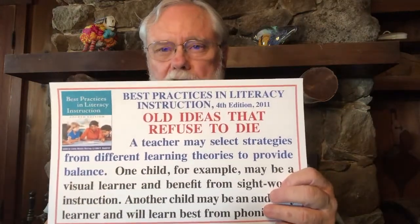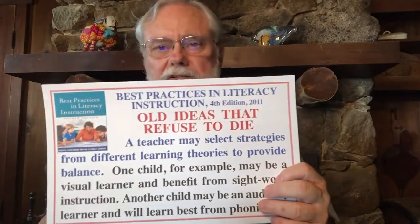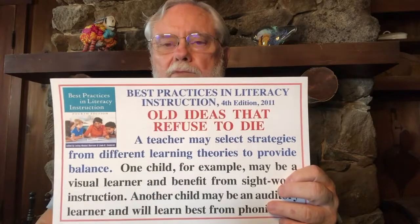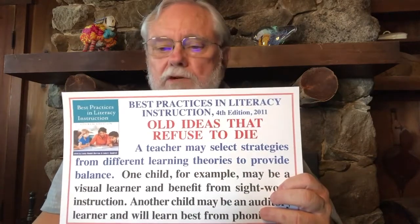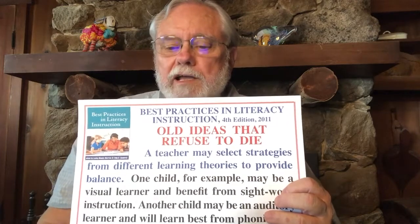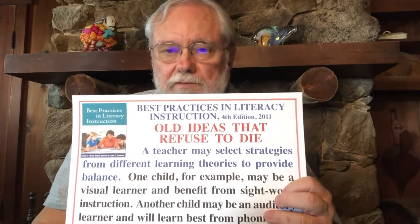Before we go into what that looks like, I want to talk a little bit about what multi-sensory teaching is not. When we first started talking about the senses and how you can learn through your tactile kinesthetic, your eyes, your ears, by smelling, by tasting, rather than people looking at how many senses we could use, many started talking about modality matching. This is a quote from Best Practices for Literacy Instruction back in 2011: a teacher may select strategies from different learning theories to provide balance — one child, for example, may be a visual learner and benefit from sight word instruction, another child may be an auditory learner and will benefit most from phonics.